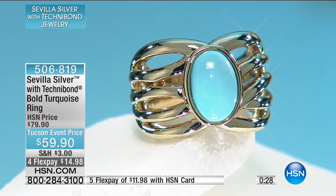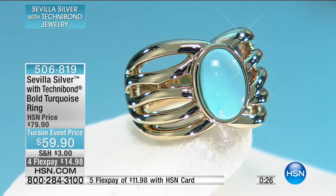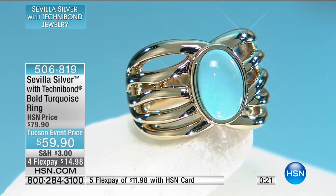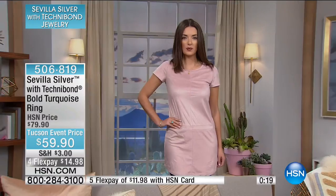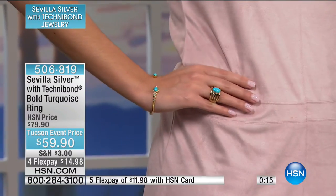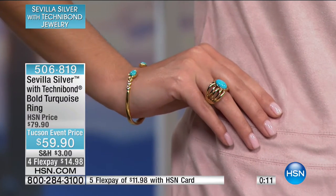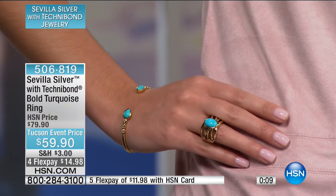Sizes five, six, seven, and ten are available. Even the open work, the way it's almost like cotton candy — the way that beautiful silver has been bathed in gold, it just wraps around the finger. It really is a beautiful design, and I can understand why there are so few left. This is just literally a one-minute special because we only have two dozen.